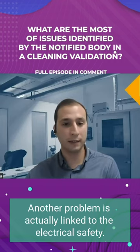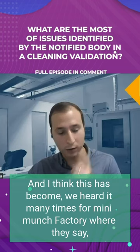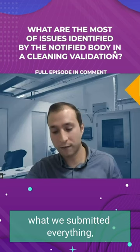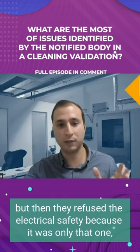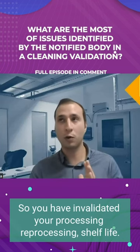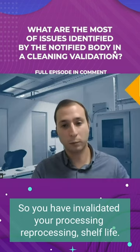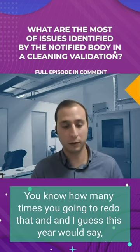Another problem is actually linked to electrical safety. We heard it many times from manufacturers where they say, well, we submitted everything. But then they refused the electrical safety because it was only done on one cleaning procedure and it wasn't done on multiple. So you haven't validated your process — your reprocessing kind of shelf life, how many times you're going to redo that.